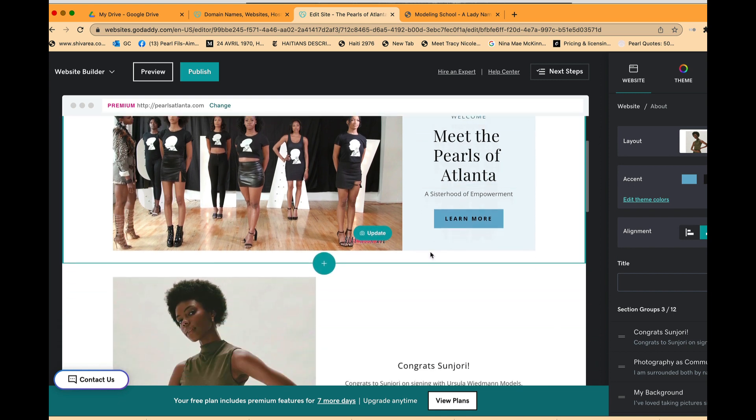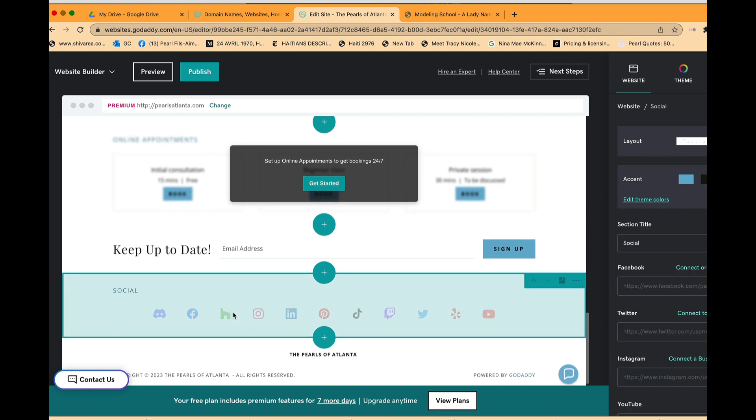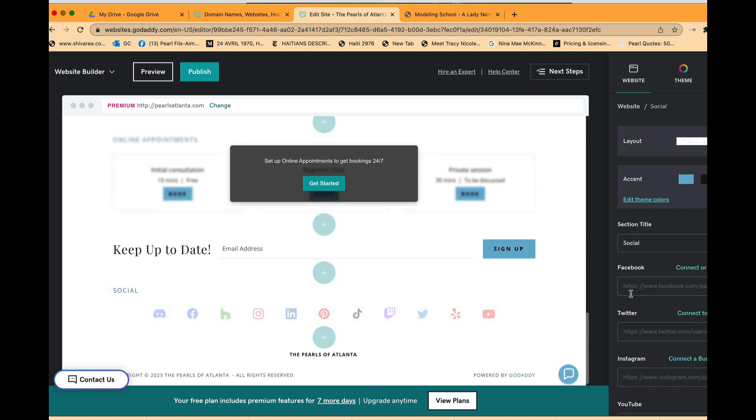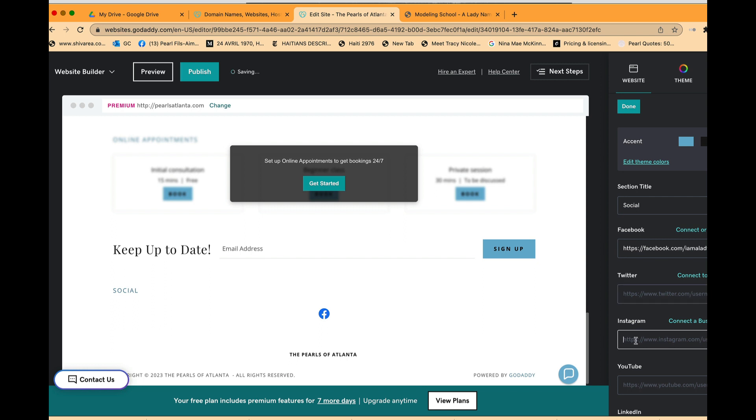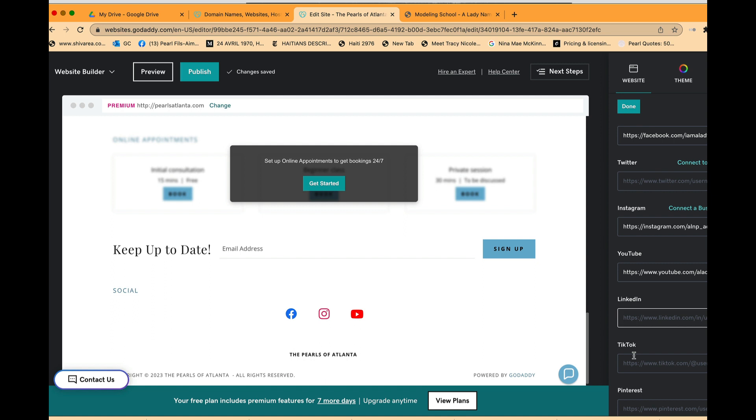This is how you edit your information. Down at the bottom portion there's a social media tab where I can enter the Facebook, Twitter, Instagram, and YouTube information for the school. By the way, our theme song 'Slaying' was released a couple of days ago — check that out on YouTube for A Lady Named Pearl.